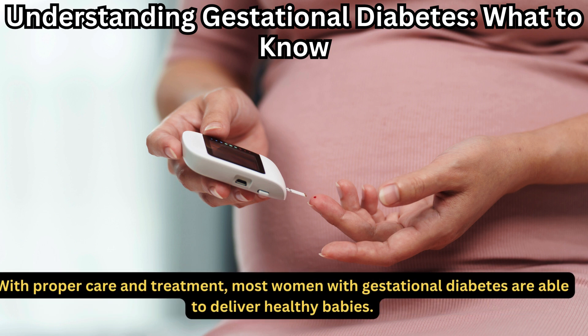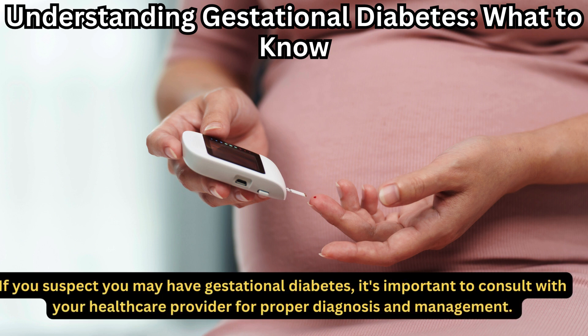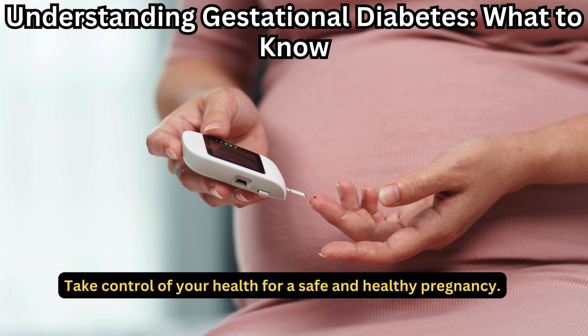With proper care and treatment, most women with gestational diabetes are able to deliver healthy babies. If you suspect you may have gestational diabetes, it's important to consult with your healthcare provider for proper diagnosis and management. Take control of your health for a safe and healthy pregnancy.